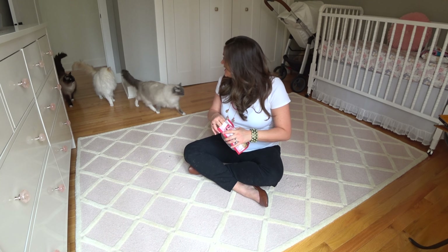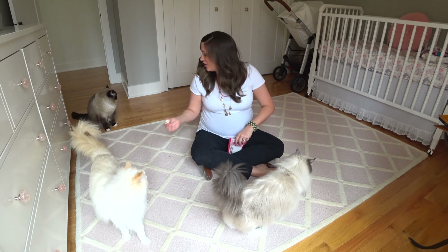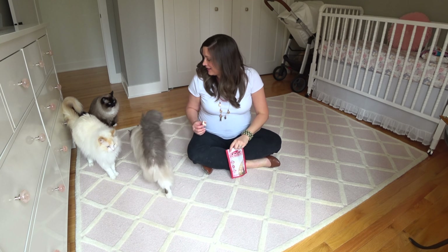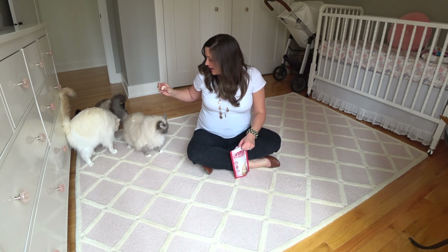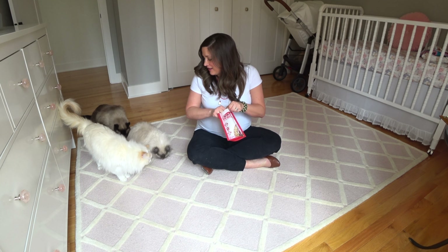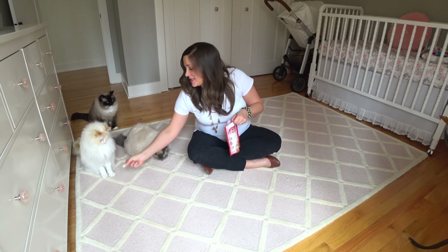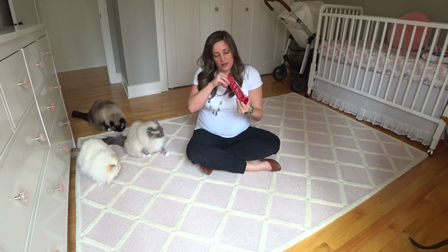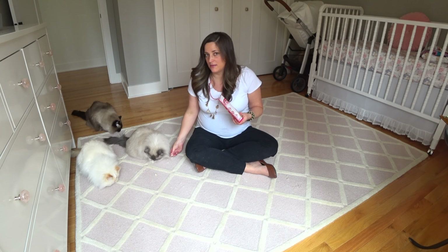Come here, Candy. Sadie, you want a treat? Can you sit? Good boy, Tad. It's a little loud. Can you sit? Good boy, Tad. Sit, Sadie. Good sit. Sit, Chester. Chester's a stubborn one — he doesn't like to sit. He's too pretty to sit. Good boy. Tad's the best sitter; he'll sit for anything. So they kind of forget that the baby sound is happening.